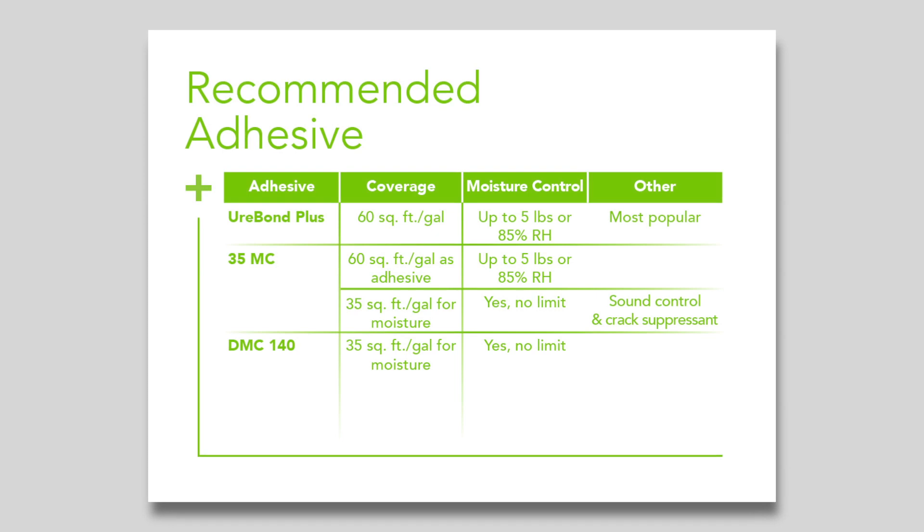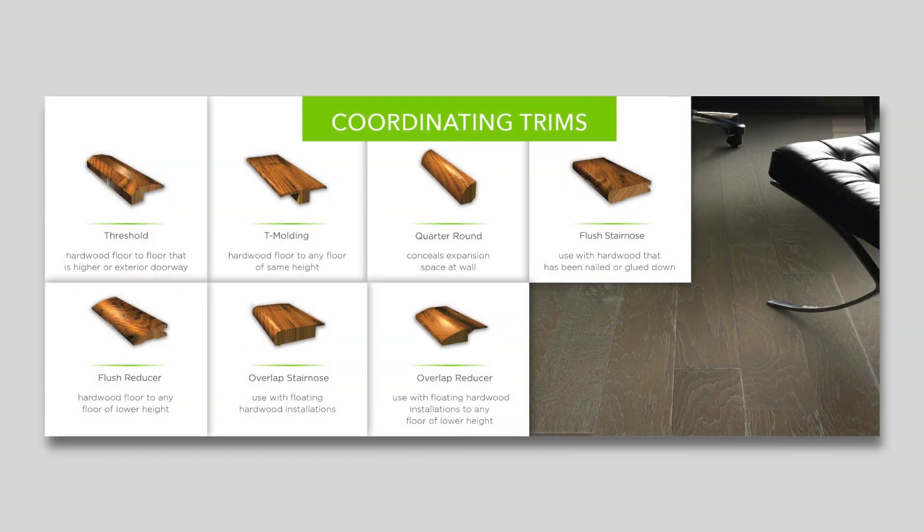35MC and DMC 140 are two adhesives we have recently introduced. Epic Plus also has a full lineup of coordinating trims such as T-mold, reducers, stair-nose, thresholds, and quarter-round.